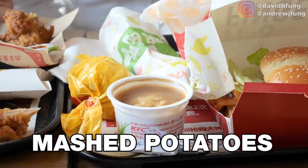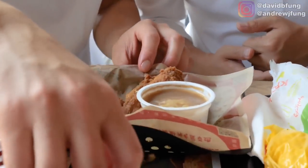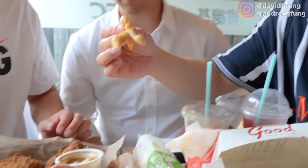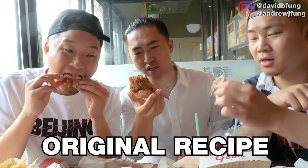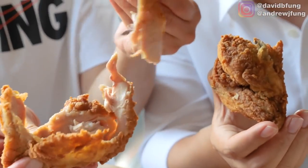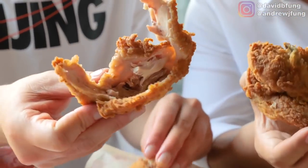Let's check out the mashed potatoes. This is essentially no different no matter what country you're in. The gravy is slightly more watery and a little more peppery, but essentially the same. Then the original recipe chicken — I feel like I'm back at home country buffet. I think that's the original recipe. Why would they keep this one unchanged? I think it's a testament to the genius behind the original recipe. You can't go wrong — it's beloved by everybody.